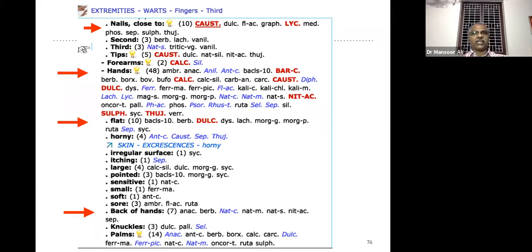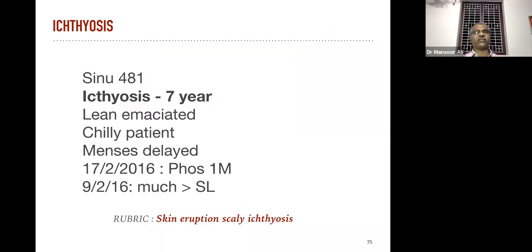Always remember the remedies are entirely different depending upon the location of the warts. This is also true in the case of eruptions — if you are treating eruptions on the extremities or in some other areas, the remedies are different depending upon location. Prescribe based on the location.